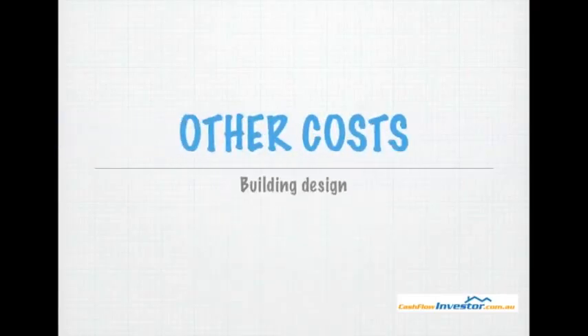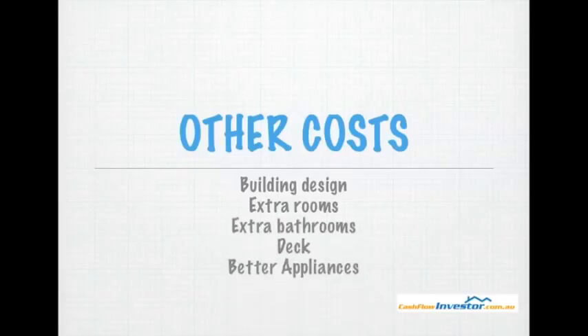Some other costs: you've got your building design if you don't just go with one of the prefab homes that have already been designed for you. You've got extra rooms, extra bathrooms — basically anything you can think of. You can add costs for a deck, better appliances, landscaping, et cetera.